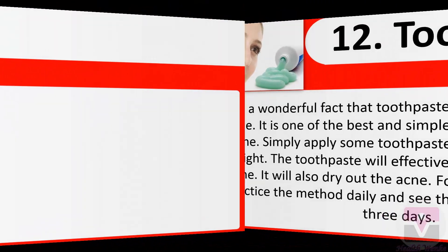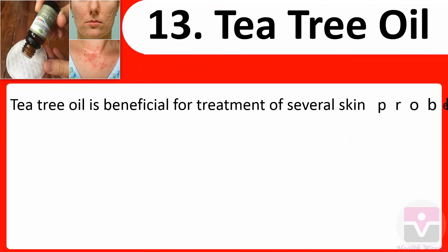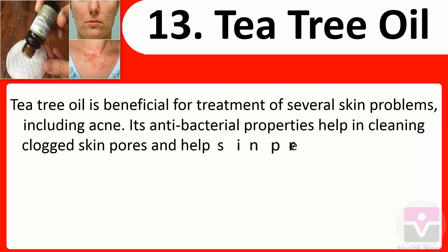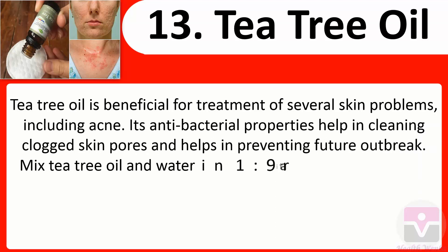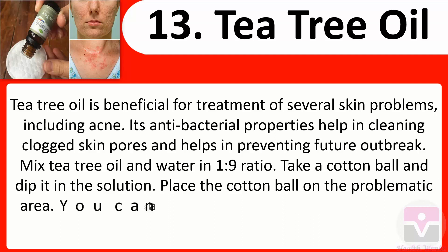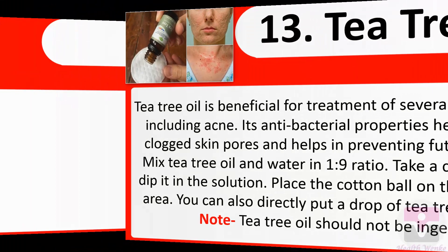13. Tea tree oil: Tea tree oil is beneficial for the treatment of several skin problems including acne. Its antibacterial properties help in cleaning clogged skin pores and preventing future outbreaks. Mix tea tree oil and water in a 1:9 ratio. Take a cotton ball, dip it in the solution, and place it on the problematic area. You can also directly put a drop of tea tree oil on acne. Note: tea tree oil should not be ingested.